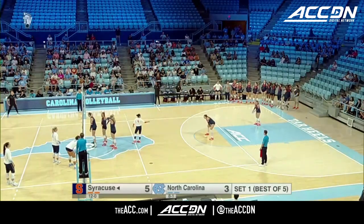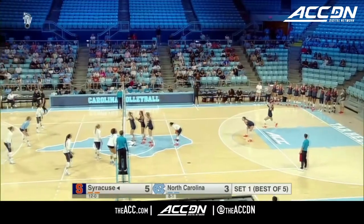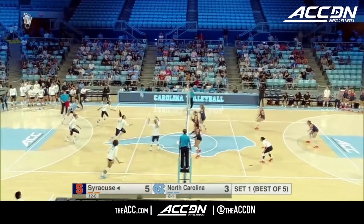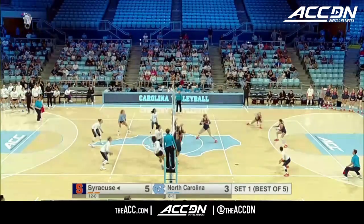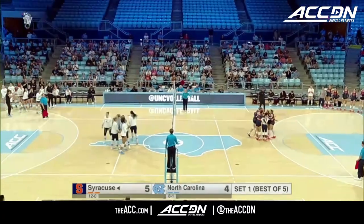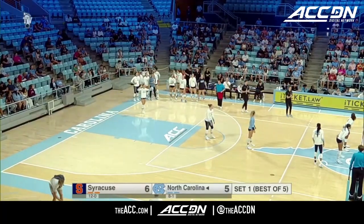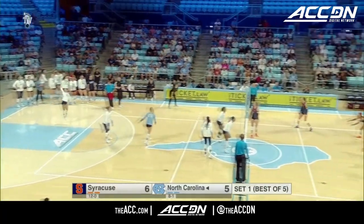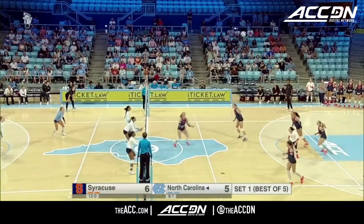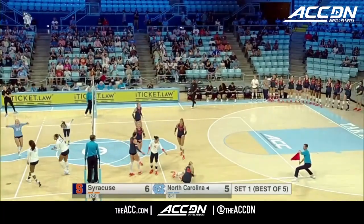Syracuse comes in perfect at 12-0, their best start since the 2010 season — a year that saw them go 17-0 before suffering their first loss. The Tar Heels, on the other hand, are 8-1. Carolina brings a very balanced attack. We'll see how the Syracuse defense can manage that, as the Syracuse team has heavily relied on their block early this year.